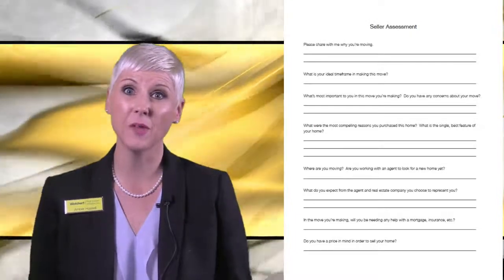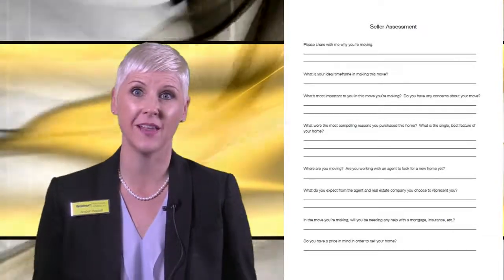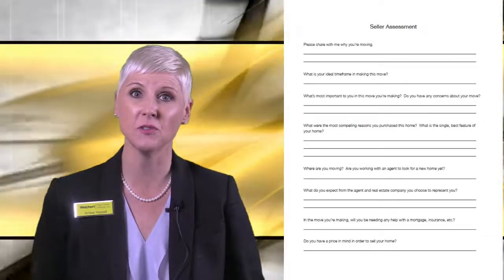The first section is the Seller Assessment. These are eight questions designed to effectively peel back the layers, giving you the opportunity to learn more about the seller, including motivators and potential hot-button issues.